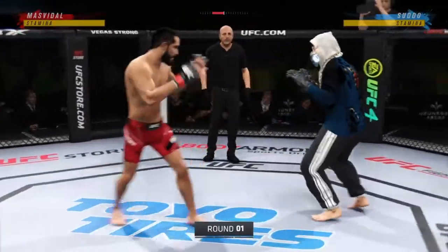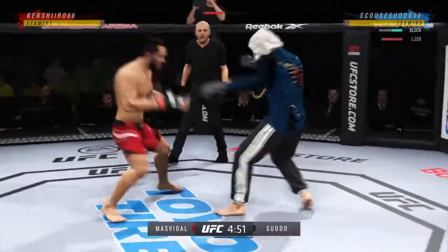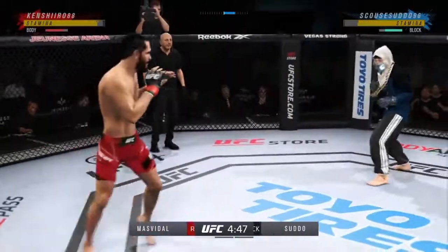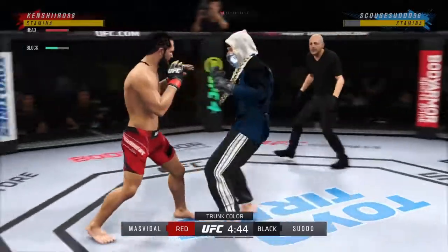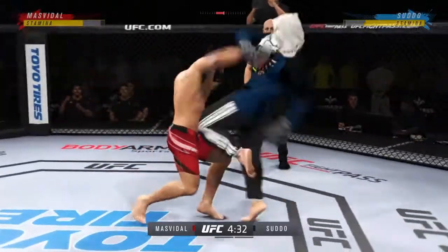All right, here we go. Round one, outstanding matchup of strikers. Any chance this thing hits the canvas tonight? I don't believe so. I think when you have two high-level strikers like you have in these two, they're gonna go to the center of the octagon and it's going to be a kickboxing match — a kickboxing match that you will see in a ring.